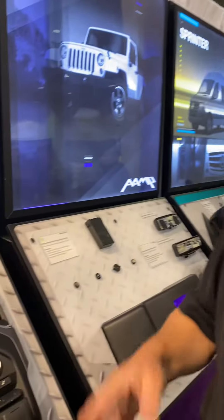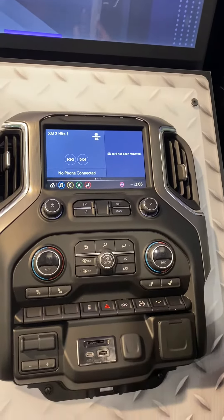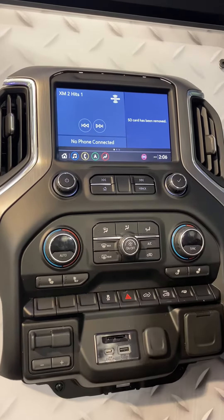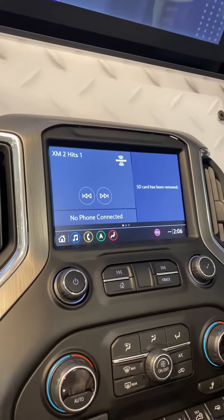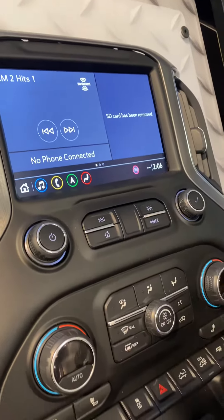Hi, I'm Don from Echomaster, a division of AMP Global. Today we're going to show you our 2019 and 2020 GM high-definition video interfaces. This installs cameras on the front, both sides, and rear of the vehicle, and incorporates a high-definition camera plug-and-play right to the factory screen.